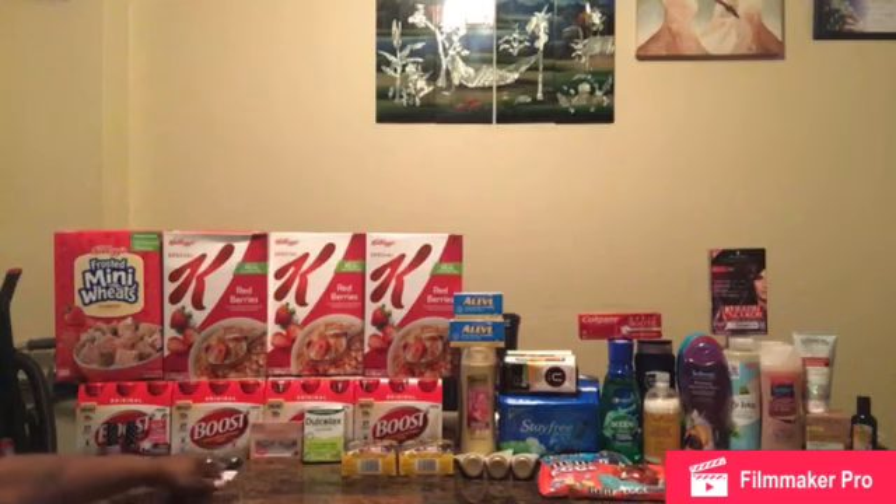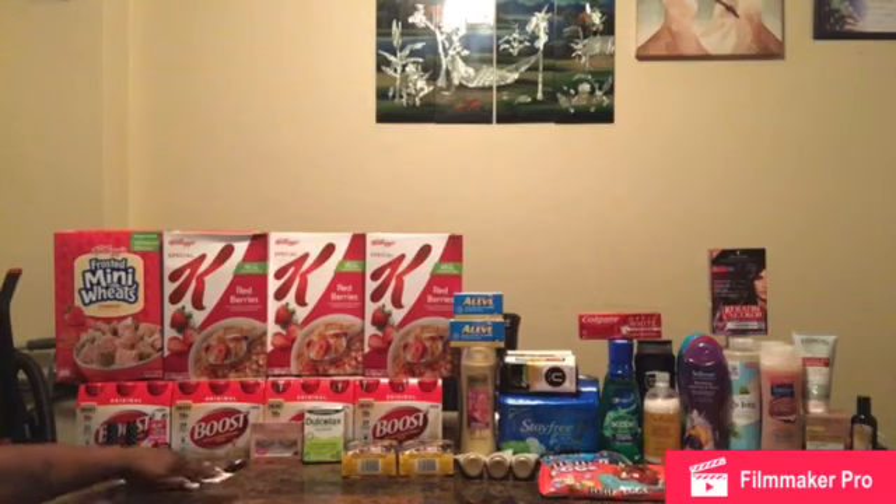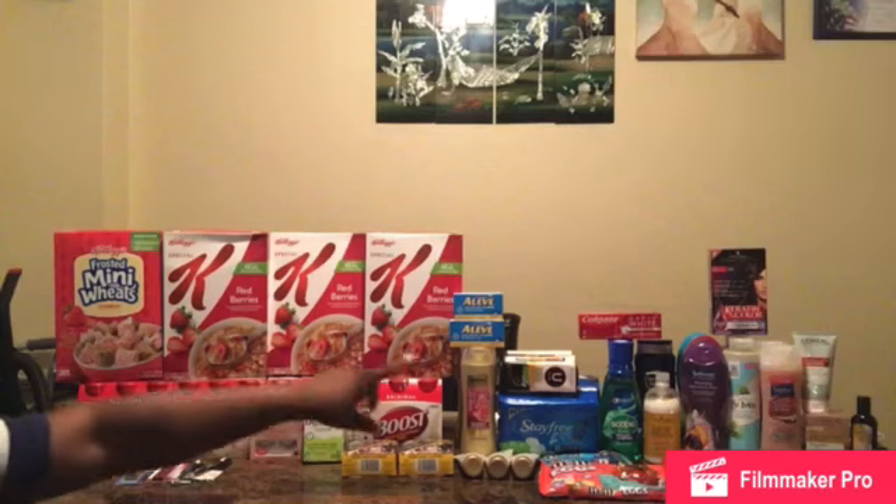My third transaction is the Cover Girl Perfect Point Plus brow — limit one, you get back $6 ECBs. Two Cover Girl brow items for $5.99 each — total went to $11.98. I used two $3 off one Cover Girl manufacturer coupons from the 3/22 SmartSource, a $3 off Cover Girl CRT, and a $3 off Cover Girl instant coupon printing at the red box for everyone. My total is free and I got back $6 ECBs, and I'm rolling.